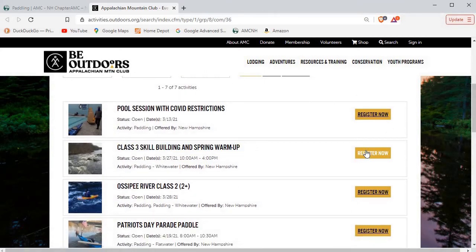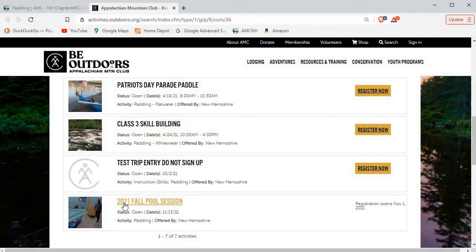Most of them have 'register now' available. If we go down to a temporary trip I made as a demo, you'll see that this trip is listed way out in November and you can't actually register for it now — registration opens on November 1. You could still click on it and look at the information about it; you just can't start registering for it.